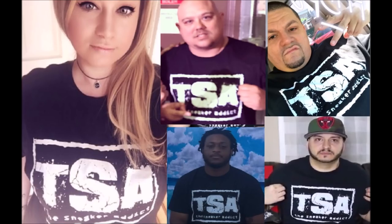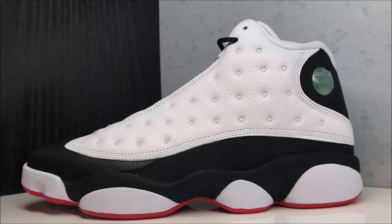Looking at the shoe, I gotta say to me one of the best colorways of this model — He Got Game, you remember it from the movie back in the days — it's just a fire pair. I actually still have the OGs and I have a review up if you want to watch that, I'll put a pop-up somewhere on the screen.